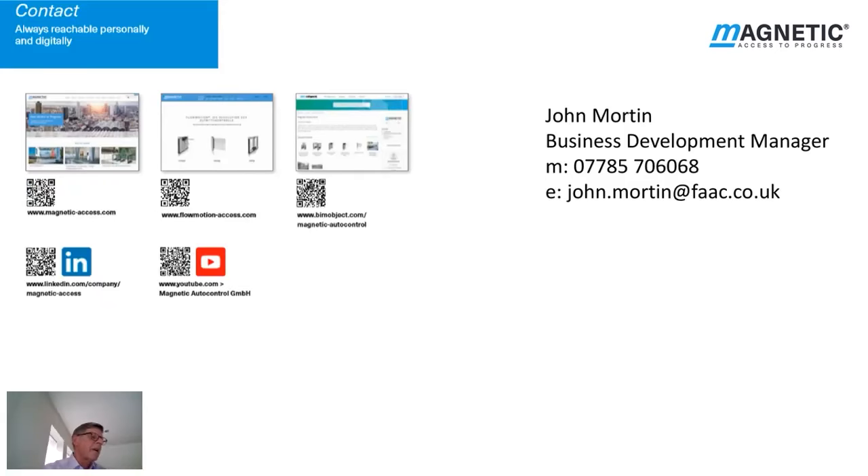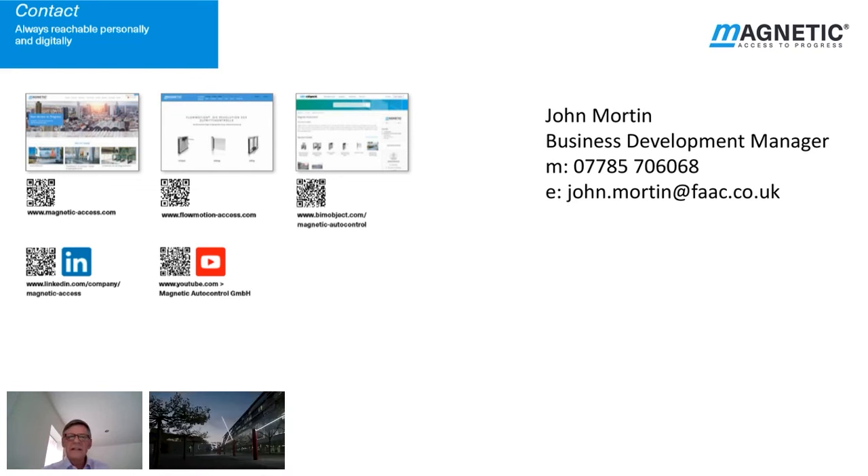This brings us to the end of the webinar. I would like to thank you all for attending this presentation. I will stay online for a short while if anyone has any questions. Here are my contact details should you want to contact me, together with the Magnetic website details, or you can find us on LinkedIn or YouTube. In the meantime, I have a 4-minute Magnetic Corporate video for you to watch, which shows more products available from the world of Magnetic. We provide security in motion and combine unique design with state-of-the-art drive and control technology. We are Magnetic. Access to Progress.